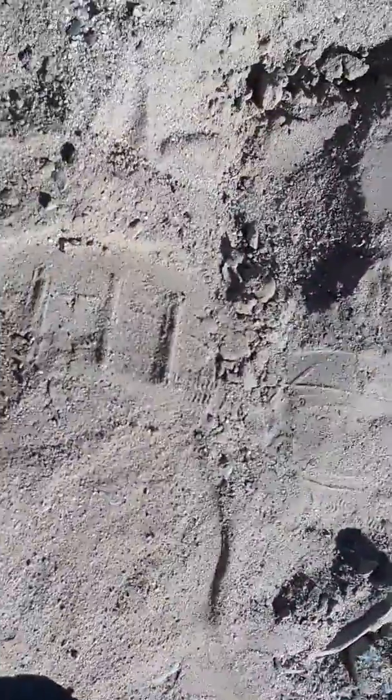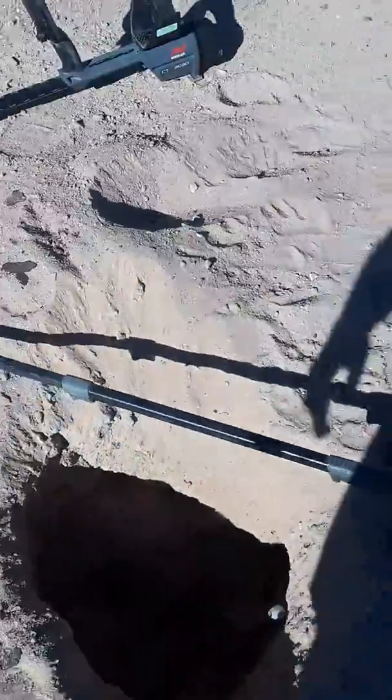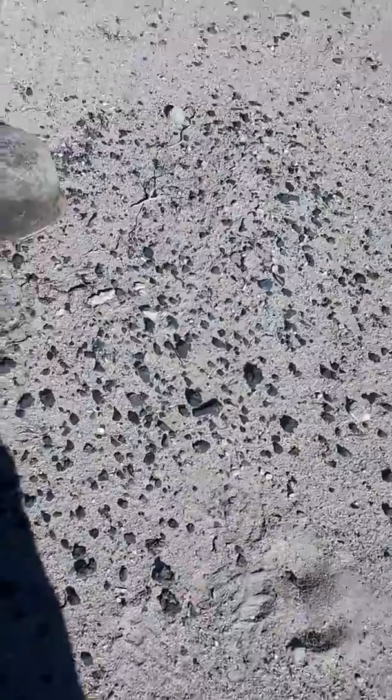We're gonna dig out some more — maybe there's a helmet for me too. I think there's another one. That's what I'm saying — there's more under your foot. Well, that is badass. Be careful. Oh my god, hell yeah!